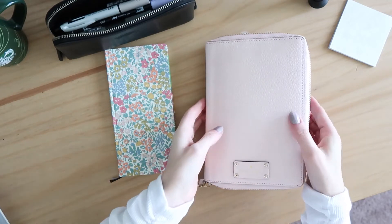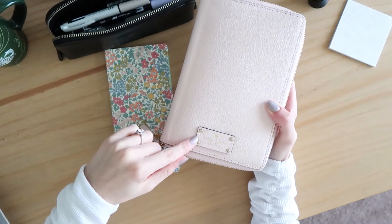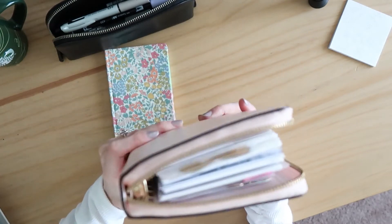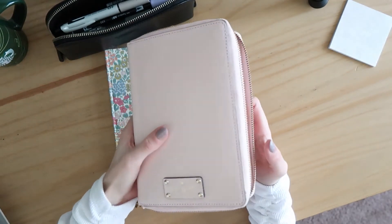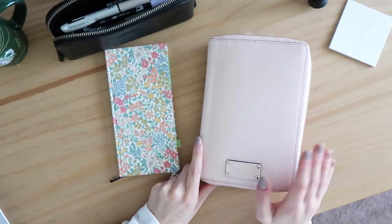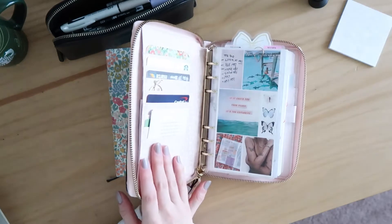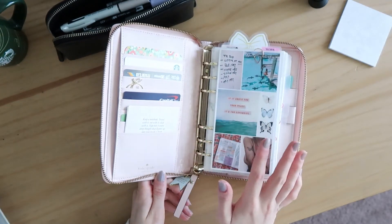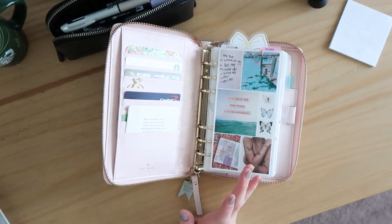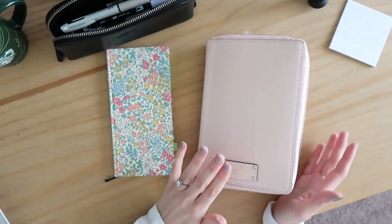So let's talk about the elephant in the room, which is this planner. This is a personal sized ring planner from Kate Spade. I don't think they sell anything like this anymore. I've had this for several years. It is the Wellesley Agenda, I think. If you're interested in this, you can definitely find some pre-loved on eBay and things like that.